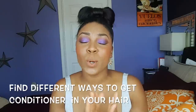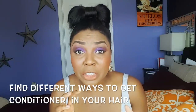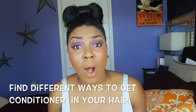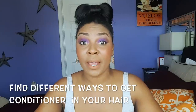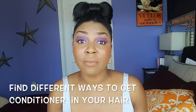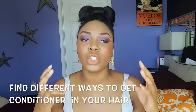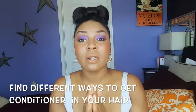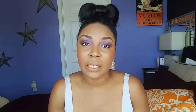Condition, condition, condition. Try to make sure you are incorporating some kind of conditioning, deep conditioning, or hair mask treatment. I am a co-washer, so I wash my hair with conditioner only — that's how I get conditioning in my hair every three days. My spray bottle has conditioner in it, and I use leaving conditioners too. Our hair in its relaxed state is super super dry and needs all of that good conditioning goodness.